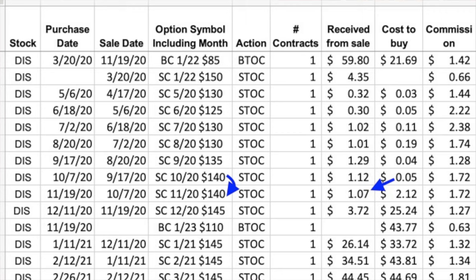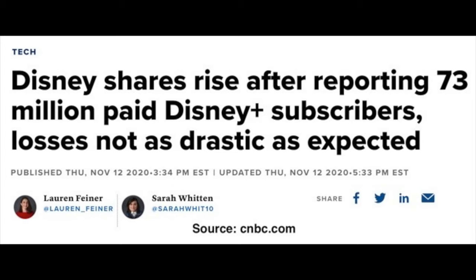Everything proceeded nicely for about the next two months. We rolled the October option out to November at the same $140 strike price for another net credit of just over a dollar per share. So far up to this point, things had pretty much gone our way. However, on November 9th, all that changed.